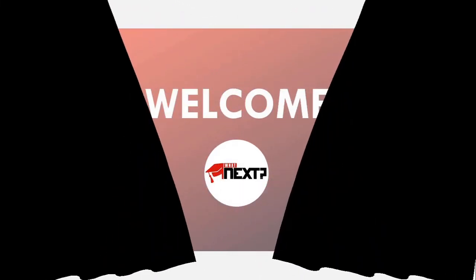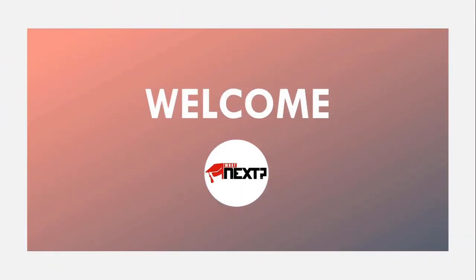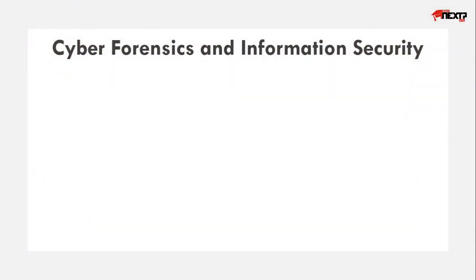Hello guys, welcome back to What Next English. Today you are going to know about a different, interesting and a scoreful course. It is Cyber Forensics and Information Security.